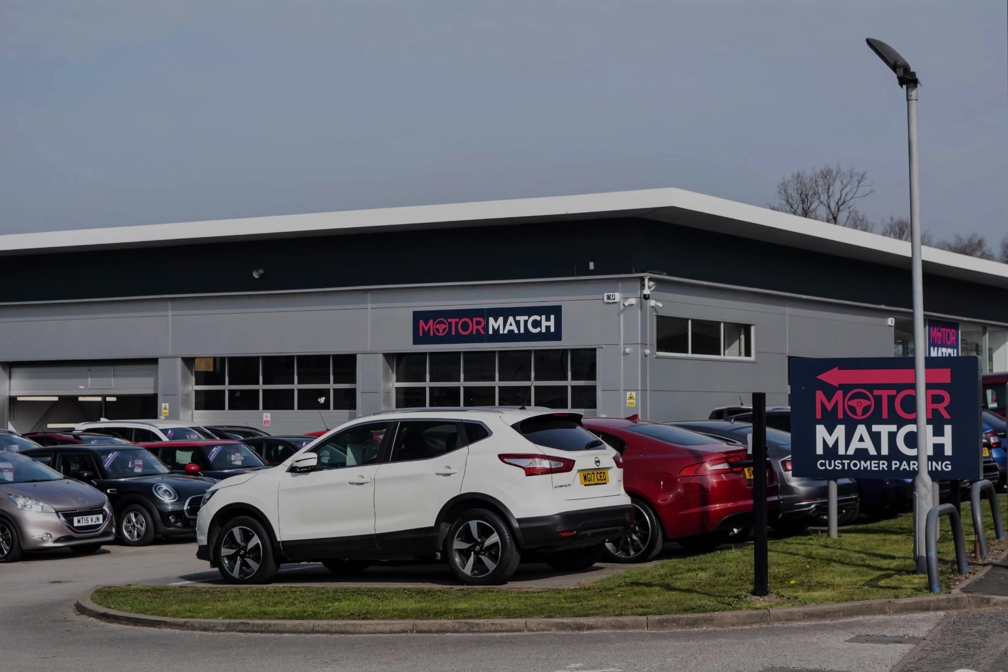All our vehicles are subject to a £150 administration fee. Included in this is a provenance check. For more information, you can call us on 01785 899 474 or enquire online now.